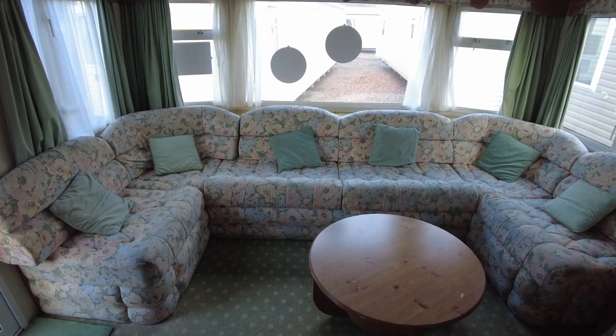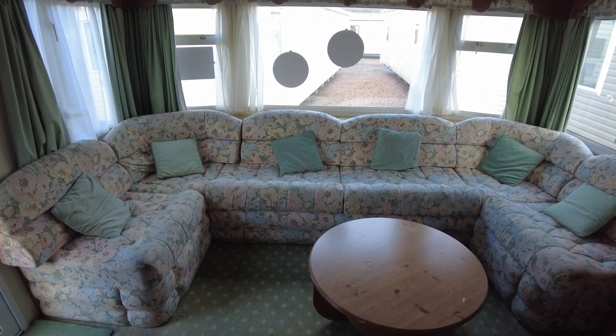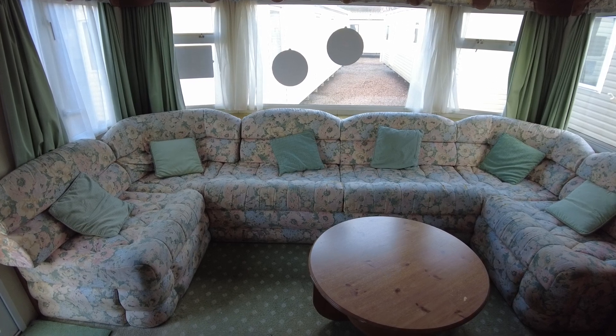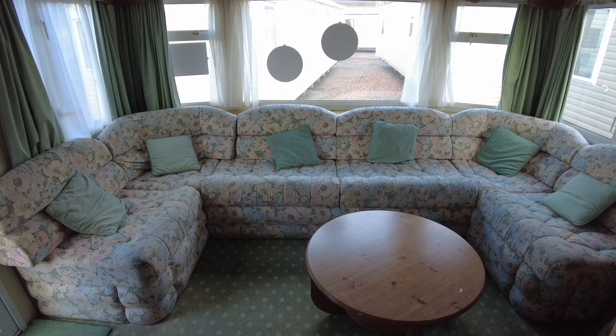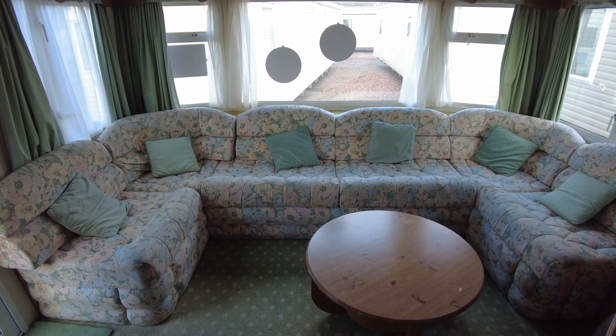Good morning all, welcome along. Sam here again, back with another video. This time we're in the Coastal Rimini — it's a 1999 32x12 two-bed.